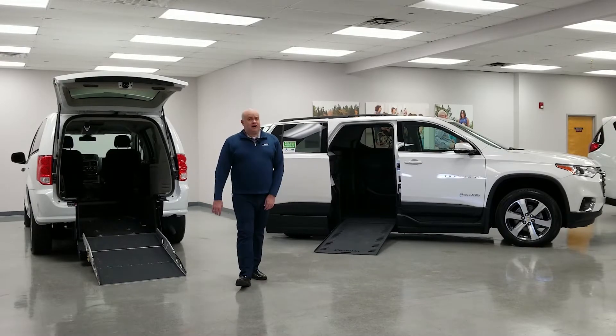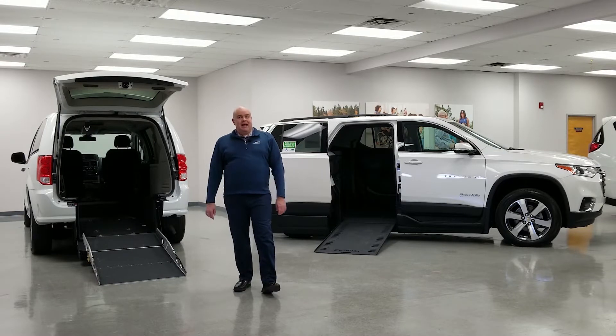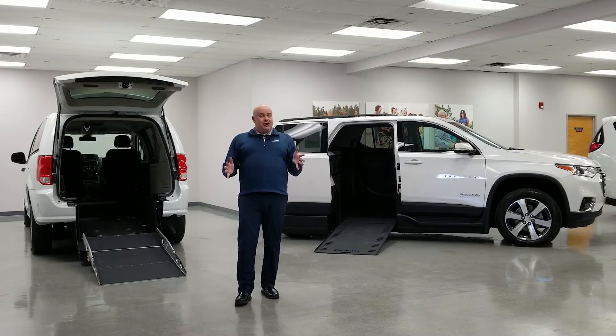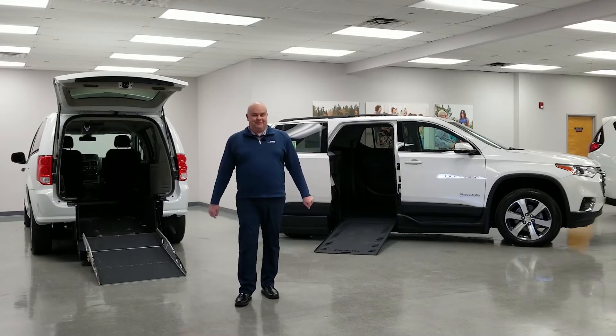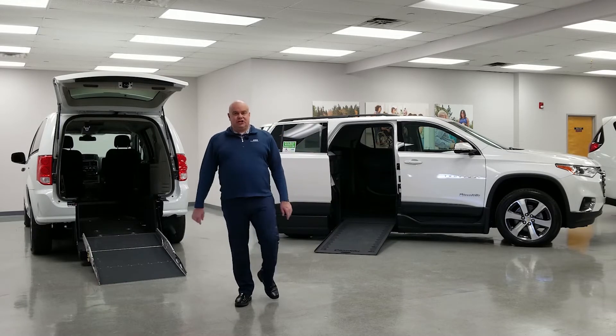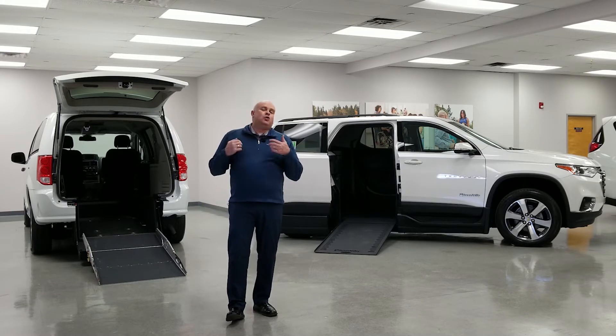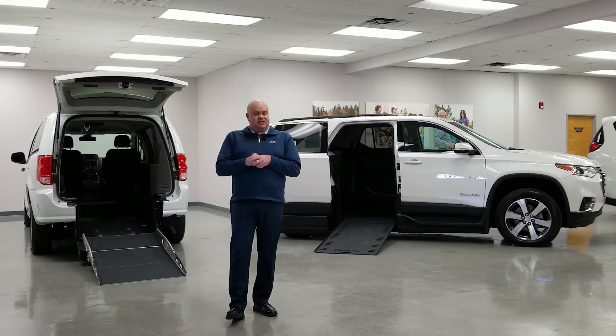Hello, and welcome to our very first accessible auto show. I'm Craig Harlow, and I will be your guide through this auto show — an auto show from the comfort of your own home. Just like any traditional auto show, we will be taking you on a journey through the accessibility industry's recent releases and latest technology.